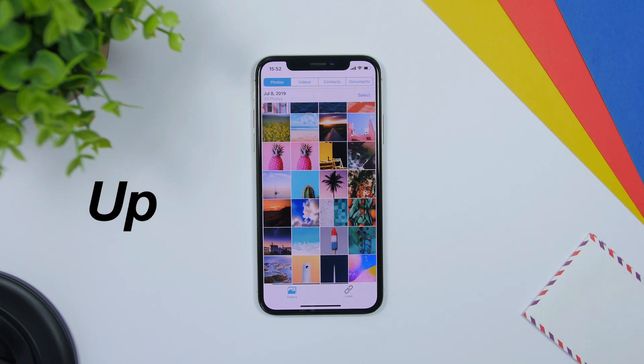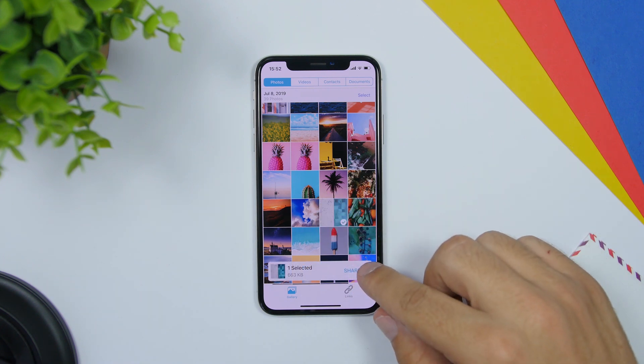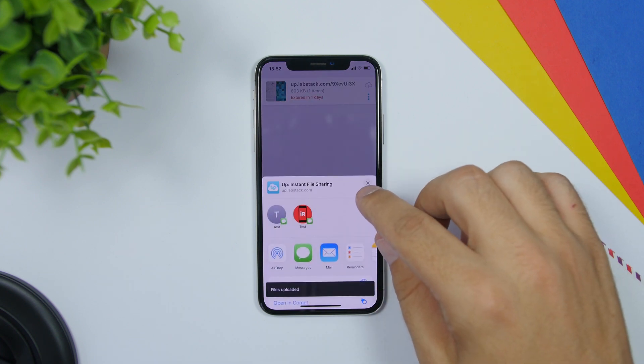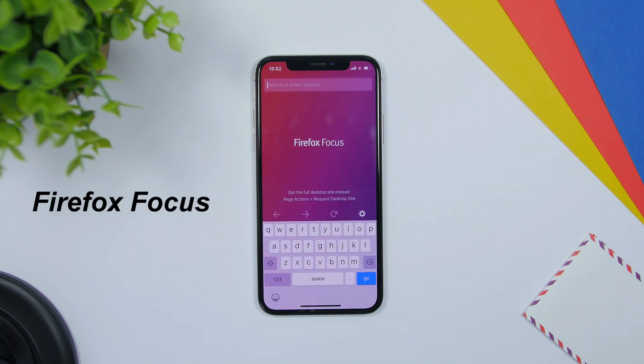Up is an app that allows you to easily share your photos, videos, contacts, or documents. All you gotta do is just select any of them that you want to share and tap the share button. What it does is create a link — you can copy that link, send it to someone, and they can download that document from that link.